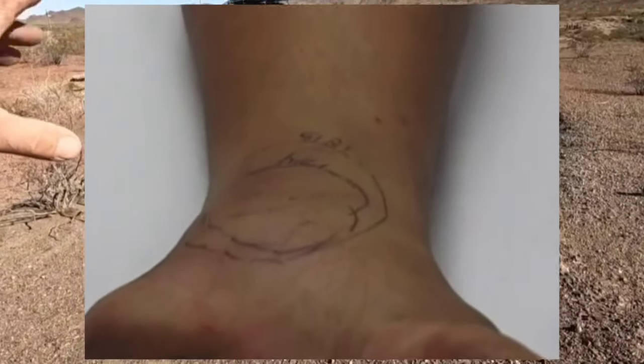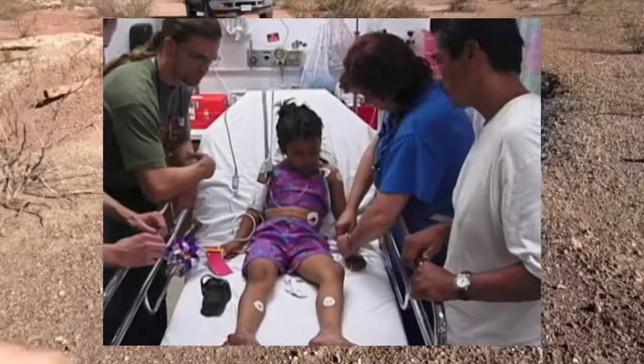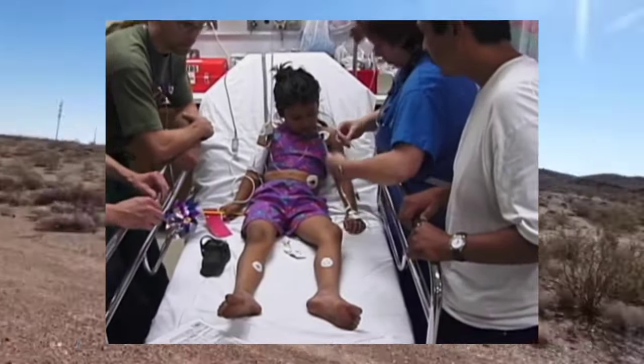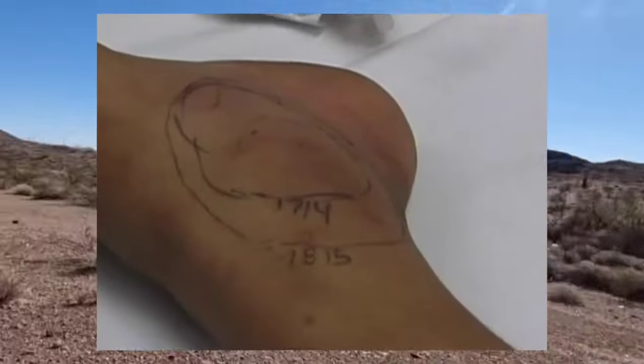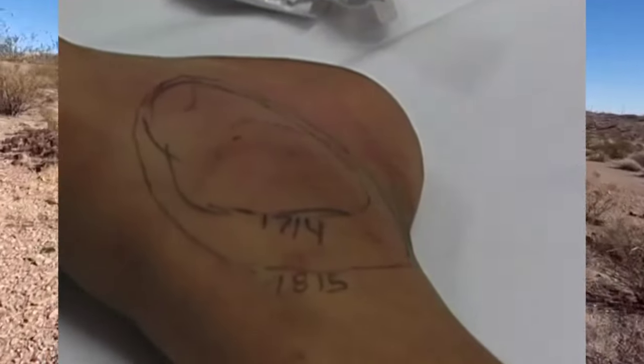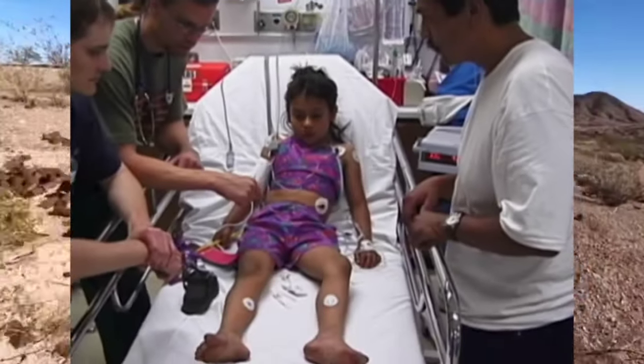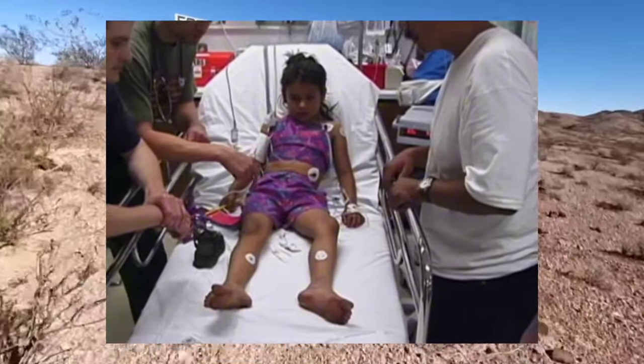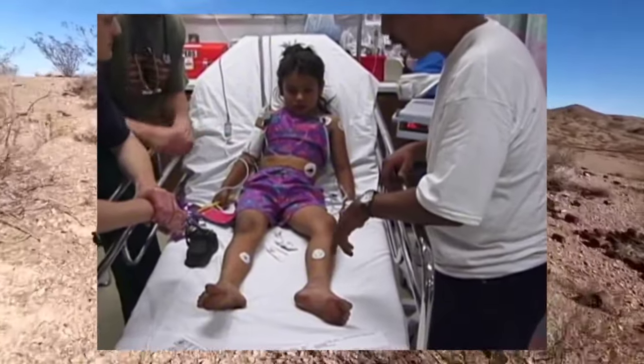A Mojave rattlesnake bite can have devastating immediate effects on the human body. Within minutes of being bitten, victims may experience intense pain, swelling, and discoloration around the bite site. Systemic symptoms such as nausea, vomiting, dizziness, and difficulty breathing can also occur, indicating the spread of venom throughout the body.